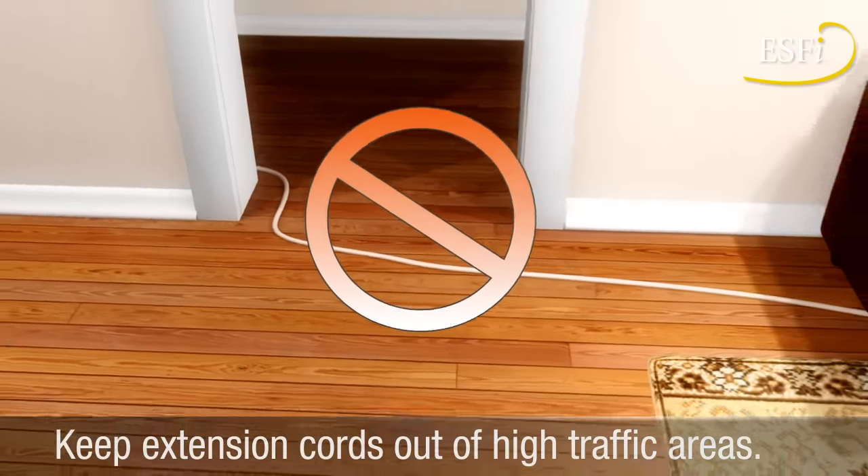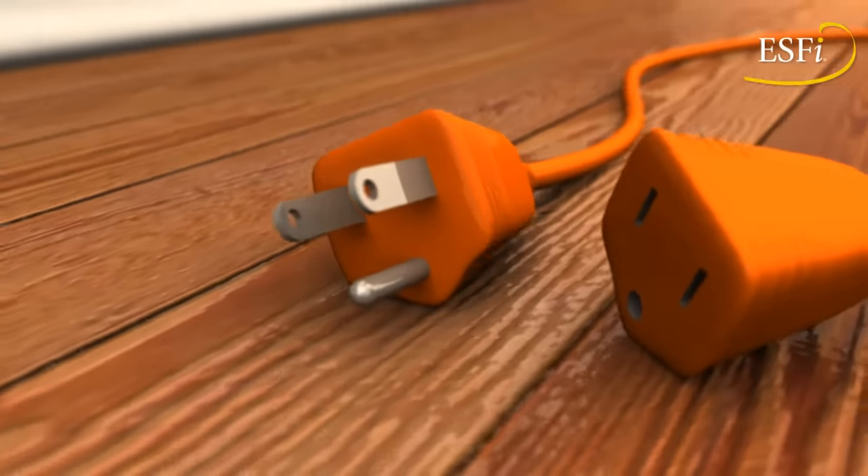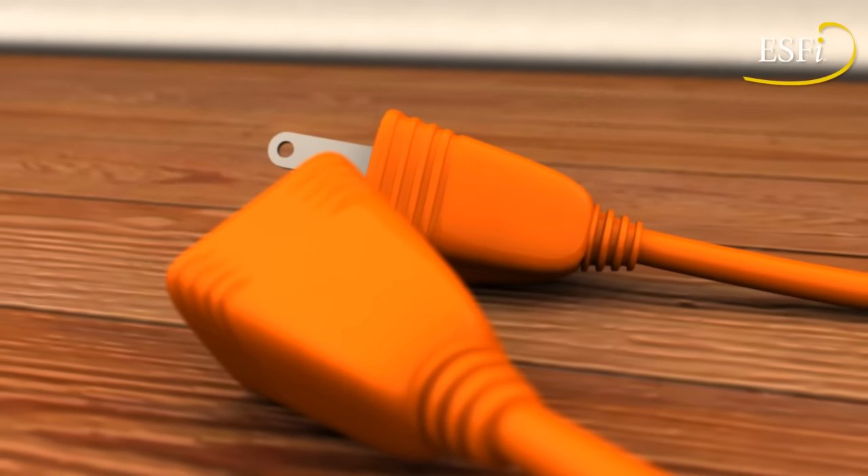Keep extension cords out of high traffic areas and doorways where they pose a tripping hazard. Keeping these tips in mind will ensure your extension cords are safe as well as convenient.